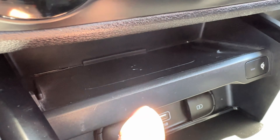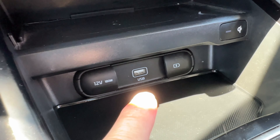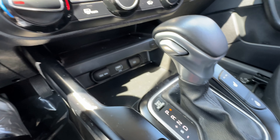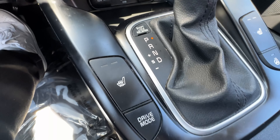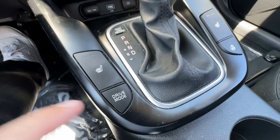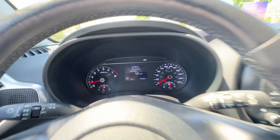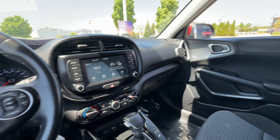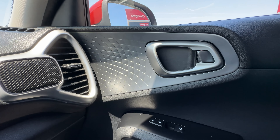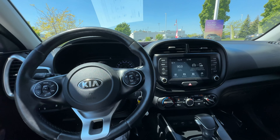On the EX model there's a wireless charger — you drop your phone in and it starts charging. There's also a USB input for CarPlay or Android Auto. We have a leather-wrapped shifter and on the sides of the center console are heated seat buttons for driver and passenger, and the heated steering wheel button. There's also a drive mode button — you can switch between Normal for best fuel economy and Sport to get the full 147 horsepower.